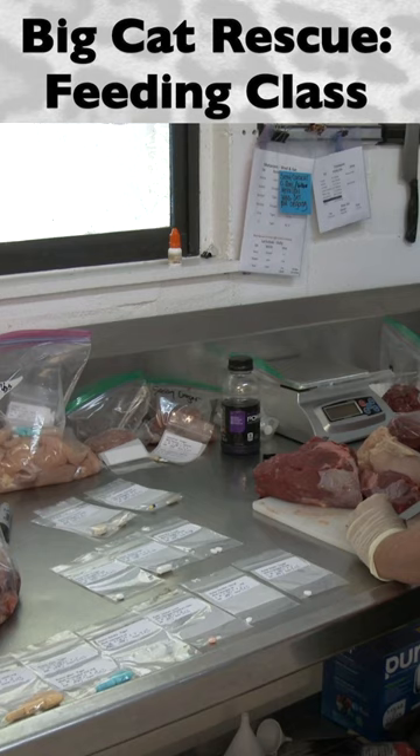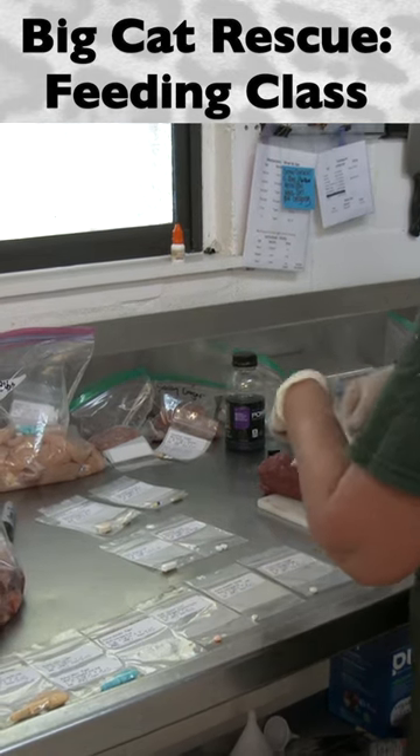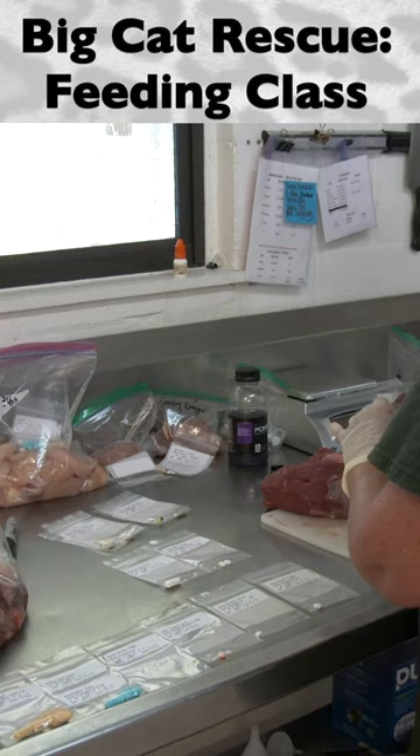Meds must be prepared and distributed to the cats by a senior keeper feeder that has been certified in med distribution prior to the start of feeding.